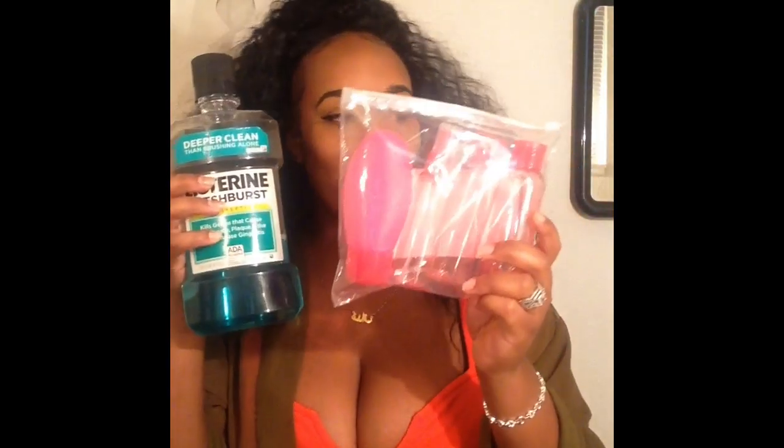I got this from the 99 cent store — it's a back scratcher. I also got another pack of travel bottles because I'm going to put my face wash and also my mouthwash in one of these, since the original bottle is too big to take with me and I don't have a travel size one.